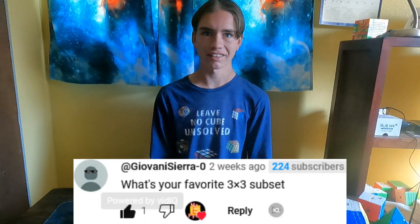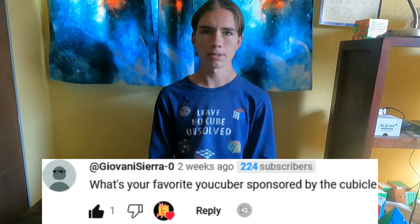What's your favorite 3x3 subset? Not really sure. What's your favorite YouTuber sponsored by the cubicle? That would be Z3 Cubing.